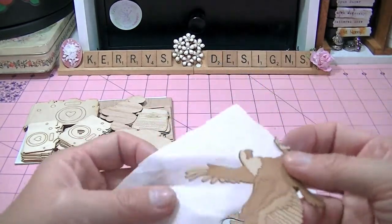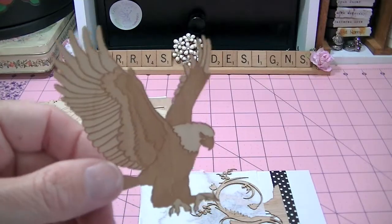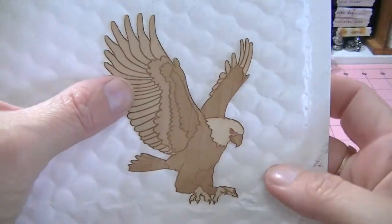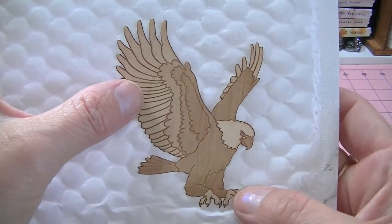I ordered this beautiful, beautiful eagle. Look how pretty and majestic he is. So gorgeous.